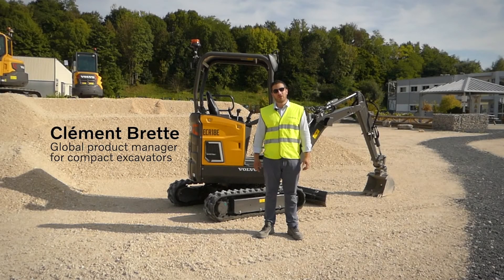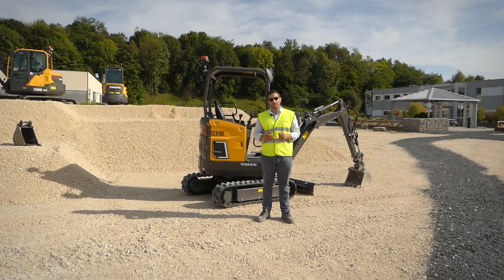Hi, my name is Clément Breit. I'm a global product manager for compact excavators at Volvo Construction Equipment. After a full year pioneering in this new technology, we're now ready to take things to the next step.